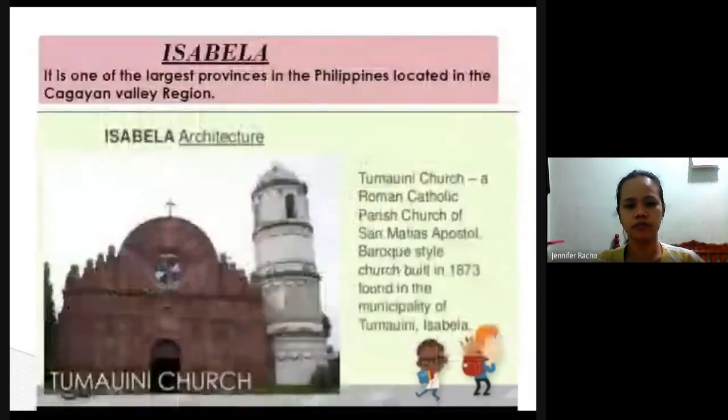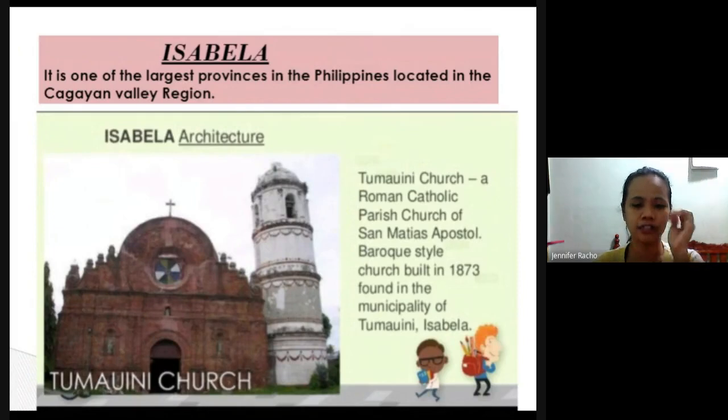The vakul and suot are made from a material called voya voya, which is similar to coconut. Next is Isabela — one of the largest provinces in the Philippines, located in the Cagayan Valley region. Isabela's pride is its architecture. There is a church called Tumawini, a Roman Catholic parish church of San Matthias Apostol. Its style is Baroque, inspired by Spanish style, and it was built in 1873 in the municipality of Tumawini, Isabela.